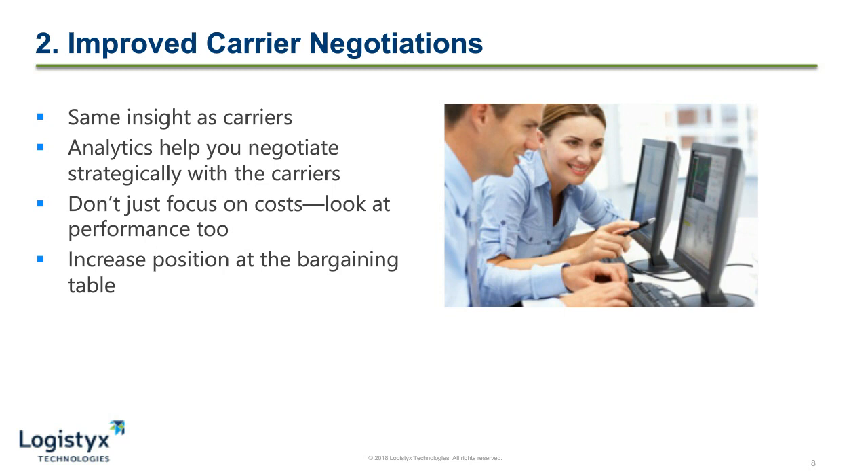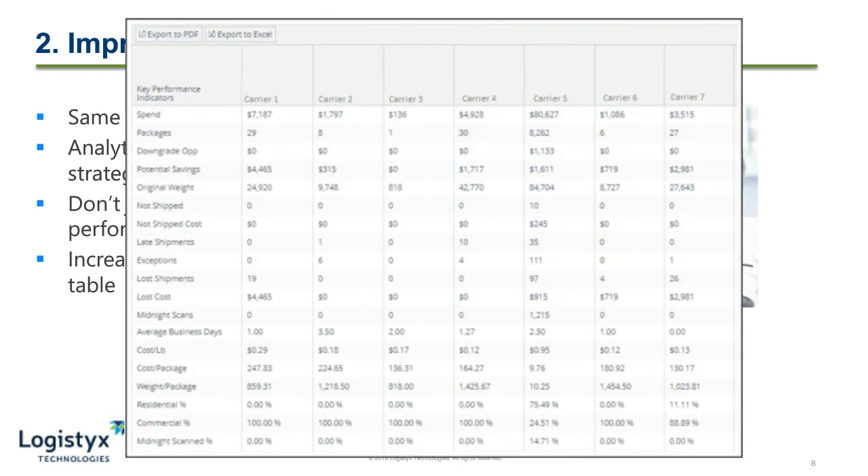An example of this is where a carrier asks you to waive your guaranteed service refund while giving you a 2% discount on your rates. Here you need to stop and ask yourself why. If you're shipping a million dollars worth of product, that's approximately $20,000 in savings from the carrier. However, if the carrier has an on-time performance of 94%, that means 6% of your shipments are late and potentially refundable — approximately $60,000. By waiving your GSR in this case, you're not only making the carrier less accountable for the late shipments, but you've also just successfully negotiated yourself out of $40,000.